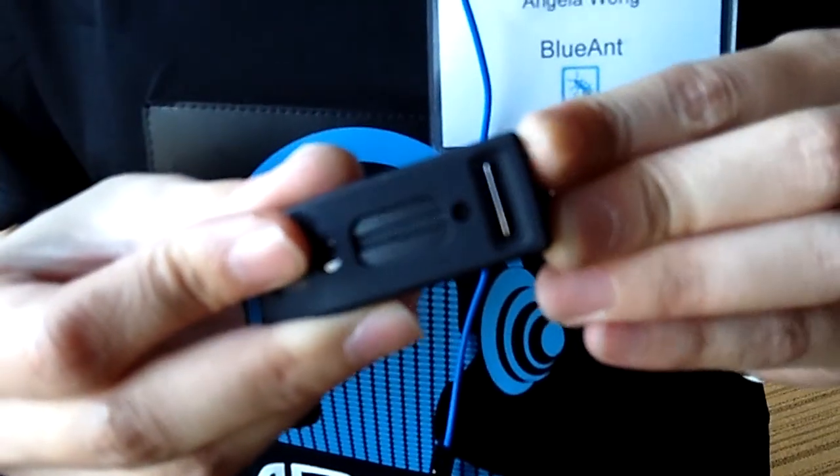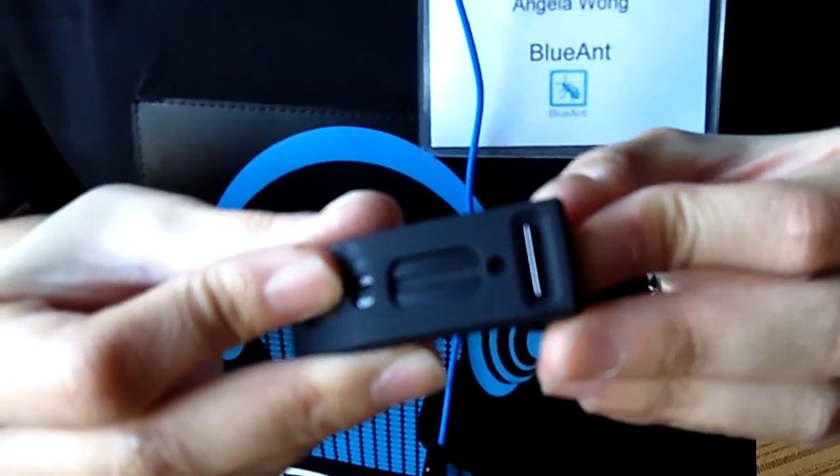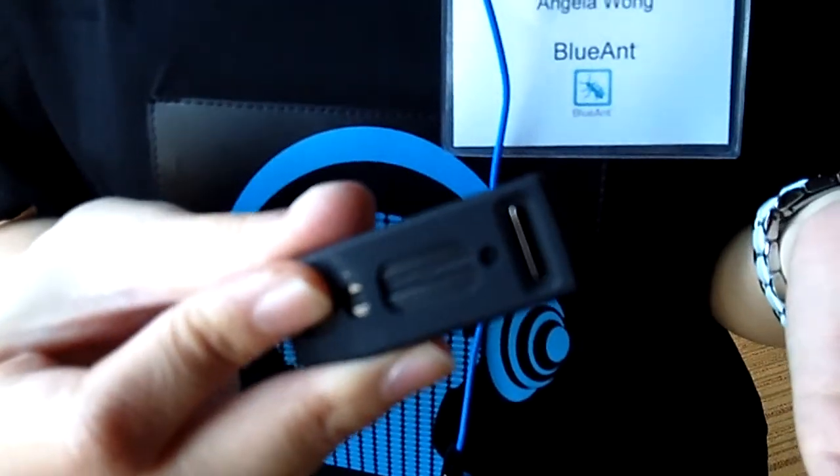It's also a voice control headset. When a phone call comes in, it will announce the caller's name. All you have to do is say answer or ignore to either answer the phone call or send the person to the voicemail.